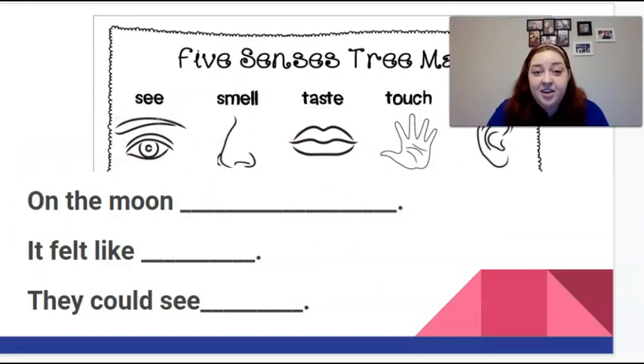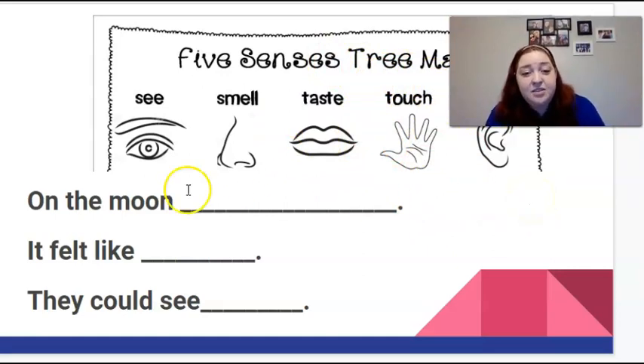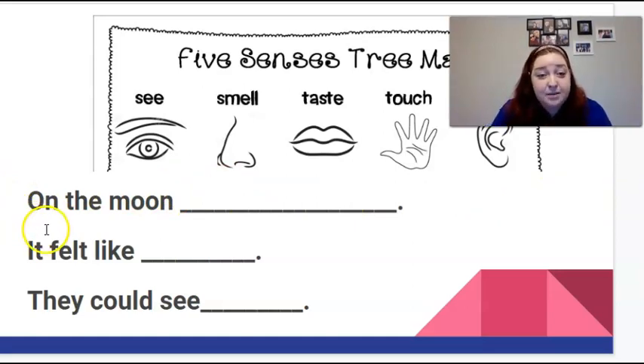Amazing! Now it's your turn. You are going to do the same thing, but you're going to be describing the moon. Think about what would they see on the moon? Could they smell on the moon? Could they taste on the moon? What would it feel like on the moon? What would it sound like if you were the astronaut on the moon? I gave some sentences that might help you get started: "On the moon, mm. It felt like, mm. They could see, mm." I want at least one sentence describing what it would be like on the moon. But if you are being extra adventurous, I would want two or three sentences. Remember to include this with your work and send a picture to us later. Awesome job, first grade!